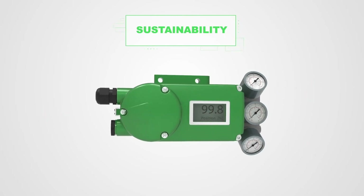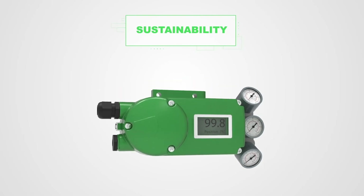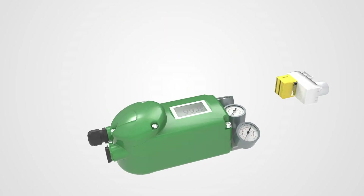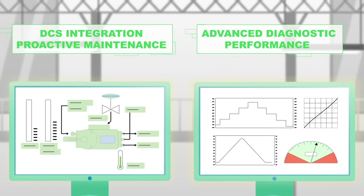Its sustainability is achieved thanks to the increased lifetime and an innovative modular design enabling a service engineer to simply swap out parts. The SRD 998 also saves installation and maintenance costs thanks to its high modularity, which allows you to change the internal pneumatic block.